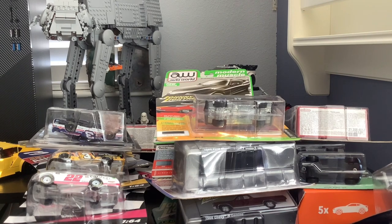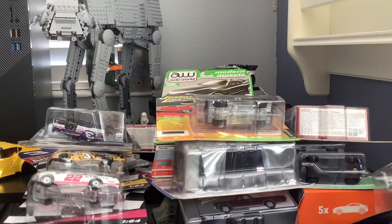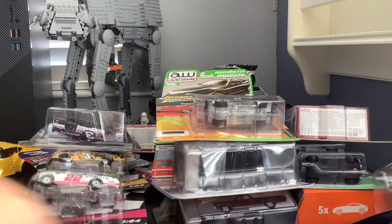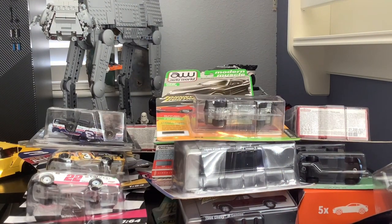Now it's time for all of the Hot Wheels and Matchbox cars. I'll try to run through these a bit quicker because there are a lot of them and we're already at 10 minutes. First up: a Porsche 911 Carrera Cabriolet, then a Bentley Bentayga Matchbox car, a 1976 Honda CVCC, a 1970 Ford Capri, and a 2019 Ford Mustang — I also got that one from the arcade.